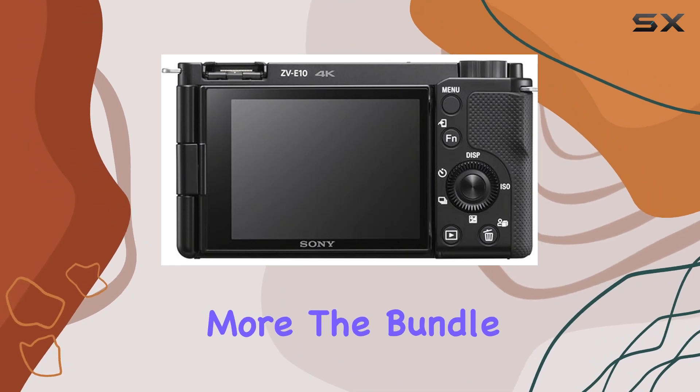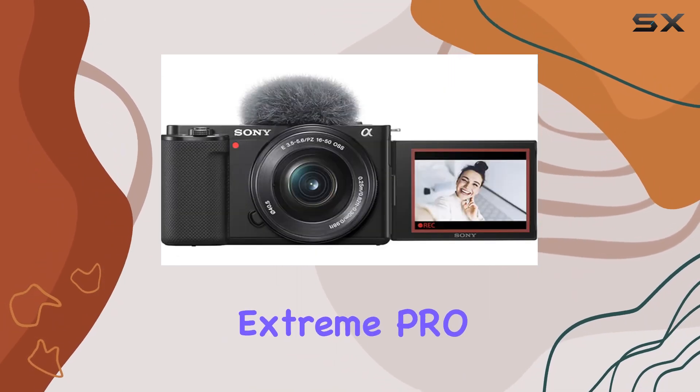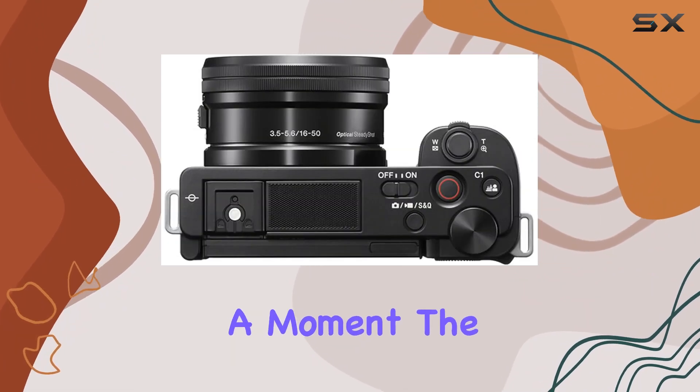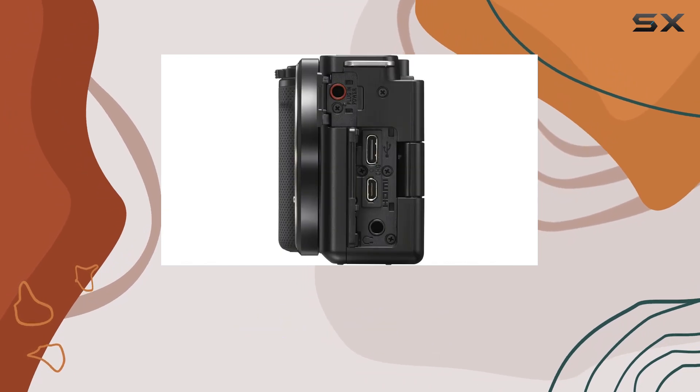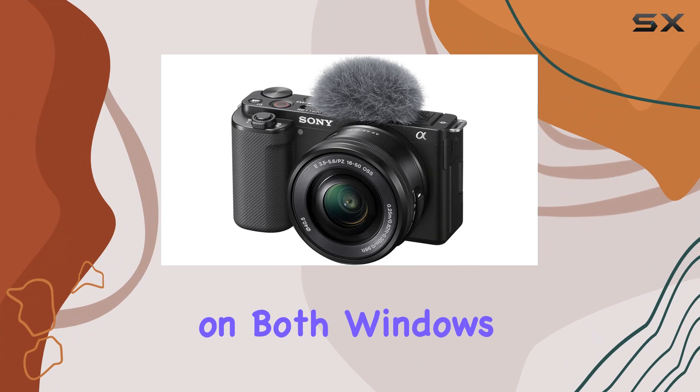But wait, there's more! The bundle includes not one but two SanDisk 64GB Extreme Pro UHS-I SDXC memory cards, ensuring you never miss a moment. The Movavi Professional Video and Photo Editing Software Kit is a cherry on top, catering to all your editing needs on both Windows and Mac.